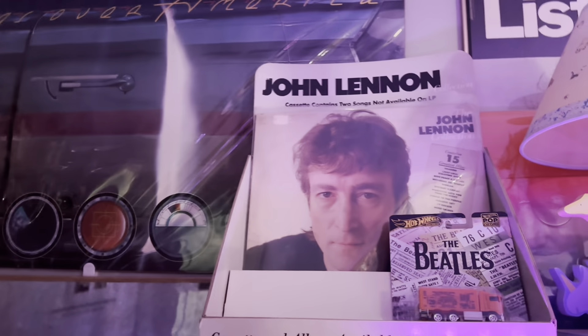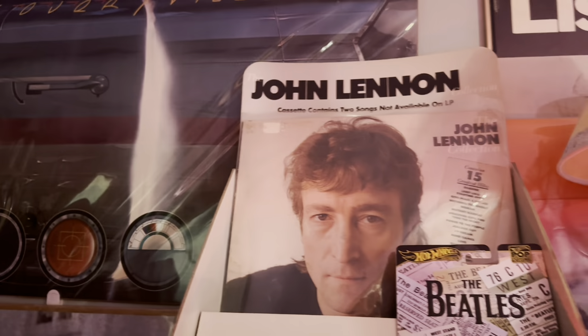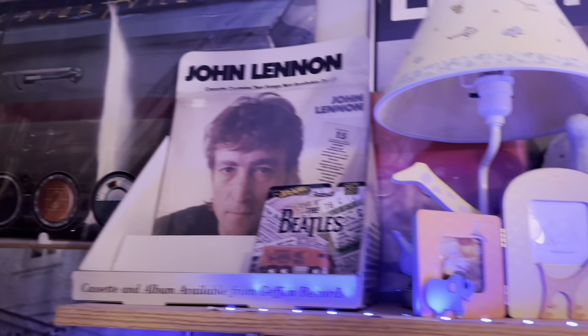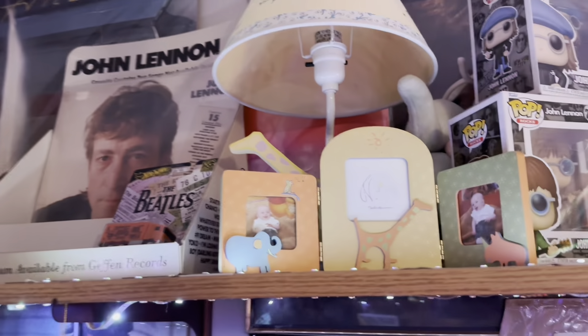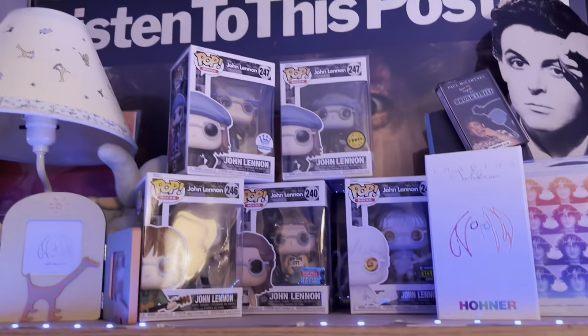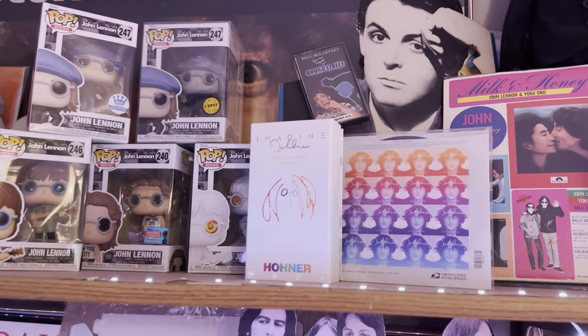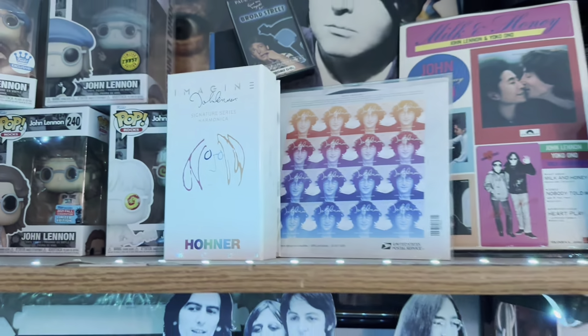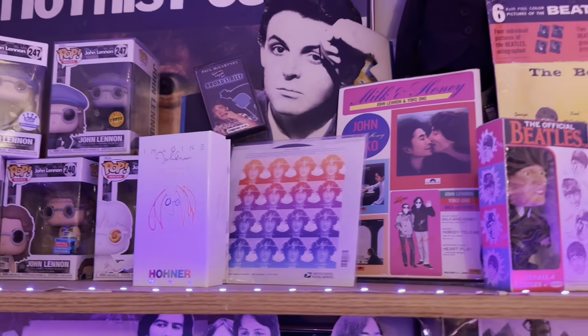Coming across the top here, you'll see a John Lennon Collection promo display, some John Lennon baby stuff, a Walls and Bridges behind there, and my John Lennon harmonica, which is actually a pretty cool piece.